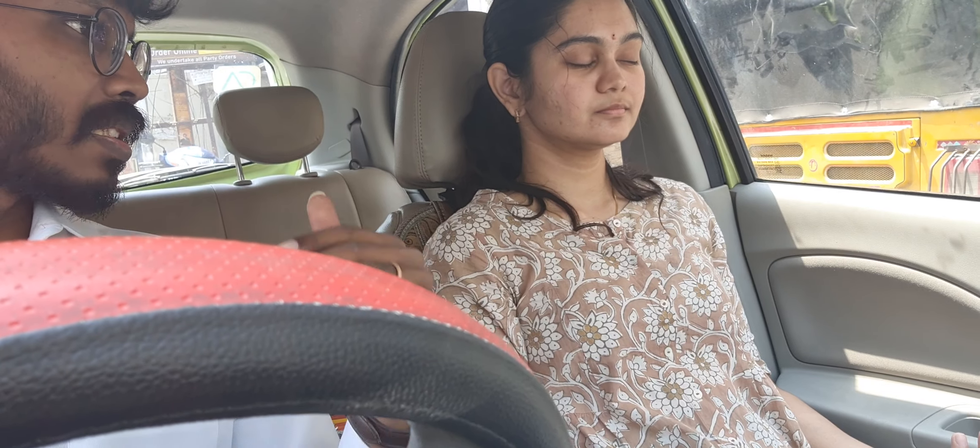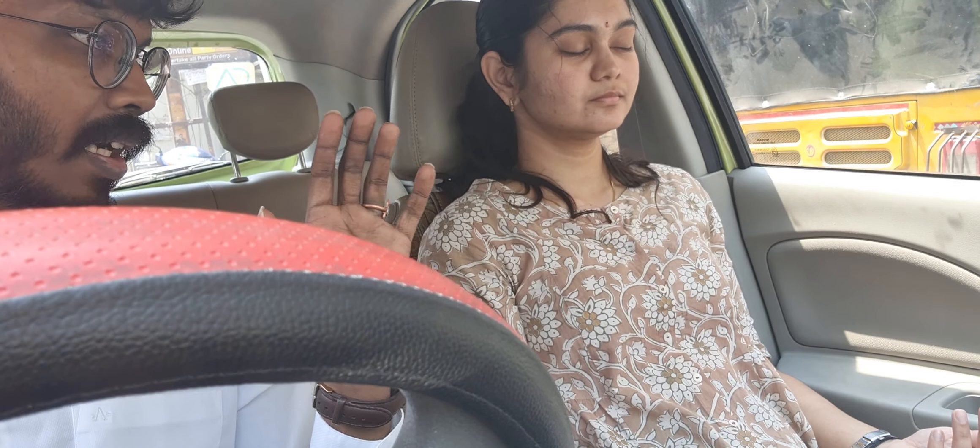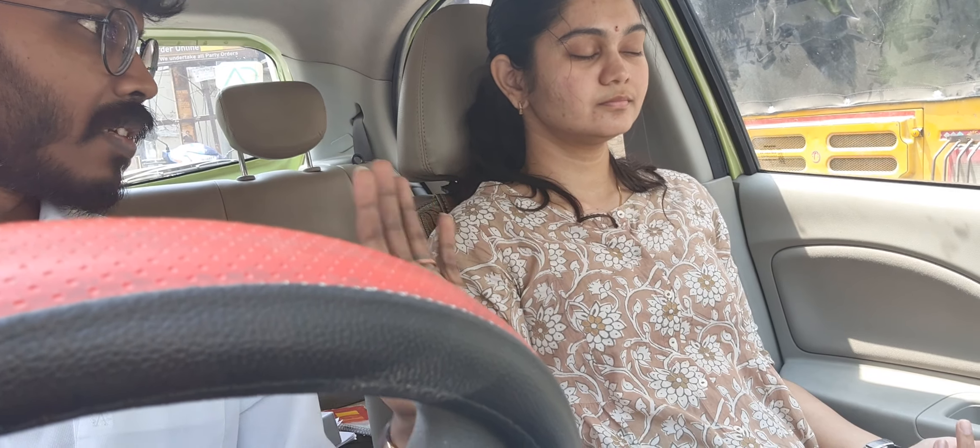Neither inhalation nor exhalation — just stay there for 10 seconds: 10, 9, 8, 7, 6, 5, 4, 3, 2, 1. Relax your breathing.